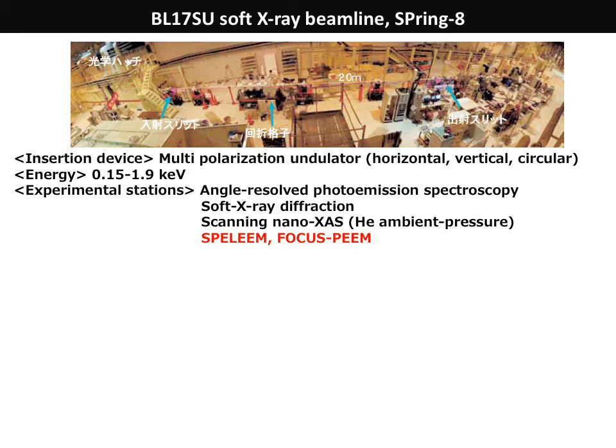Our PEEM machines are installed at the BL-17SU soft x-ray beamline, where we can use horizontal, vertical, and circularly polarized soft x-rays provided from a multipolarization undulator. This beamline has several experimental stations for angle-resolved photoemission spectroscopy, soft x-ray diffraction, scanning XAS that can operate under ambient pressure helium, and PEEM.